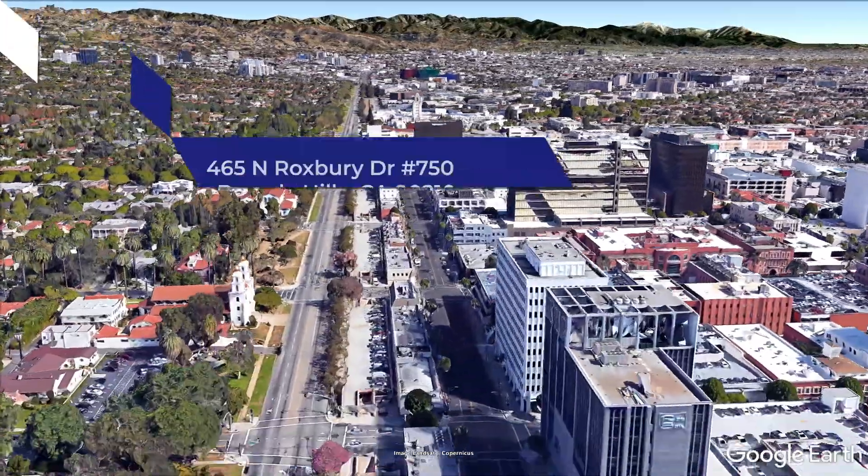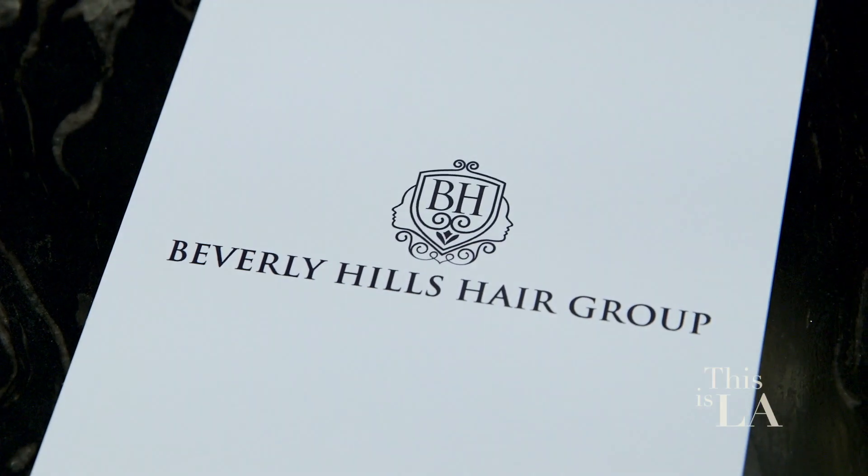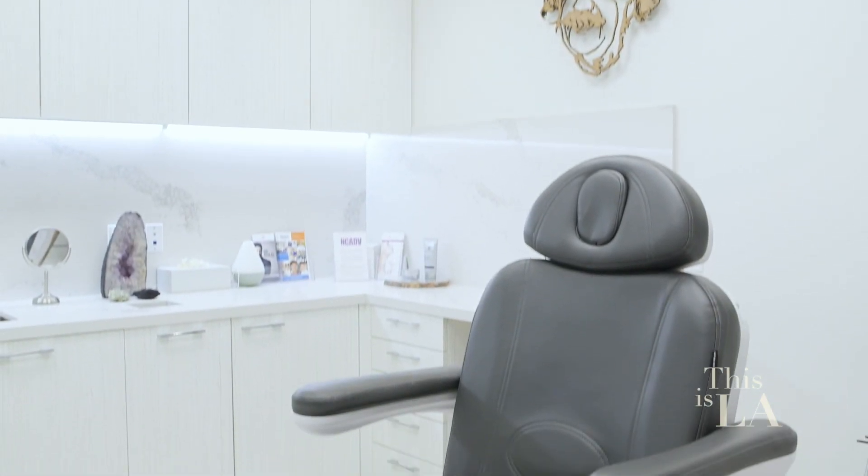Maybe the barber isn't your thing because you actually don't have enough hair. Don't worry, we got you covered. Dealing with hair loss can be devastating, but the Beverly Hills Hair Group has a ton of solutions that range from natural to surgical, and we're going to learn all about them.